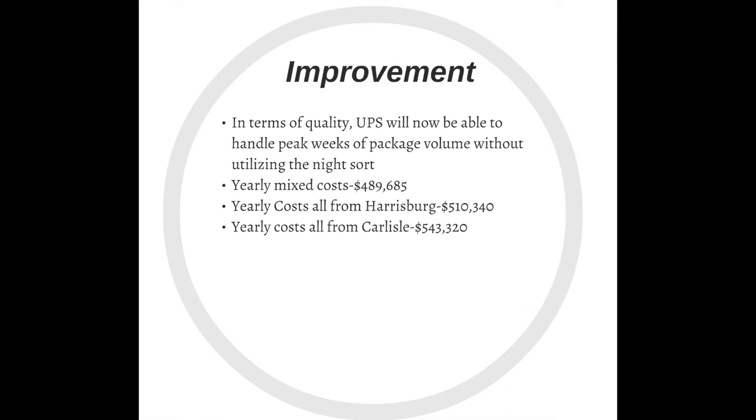In terms of measured improvement, UPS will now be able to handle peak weeks of package volume without utilizing the hub night sort. If they take our recommendations into consideration, their estimated yearly mixed travel costs will be $489,685. Alternatively, if they did not utilize the Carlisle facility and kept all routes originating in Harrisburg, their costs would be significantly more. We also calculated the estimated cost if they were to move all zip codes currently serviced by Harrisburg to the Carlisle facility.